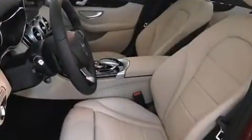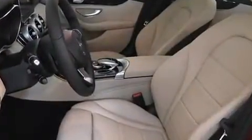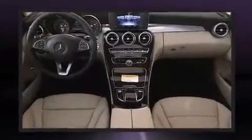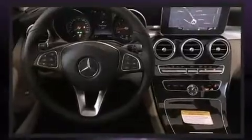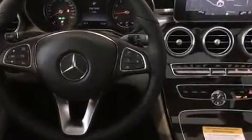Mercedes-Benz ensures the safety and security of its passengers with equipment such as dual front impact airbags with occupant sensing airbag, traction control, brake assist, anti-whiplash front head restraints, a panic alarm, an emergency communication system, and four-wheel disc brakes with ABS.